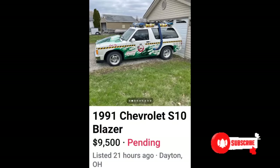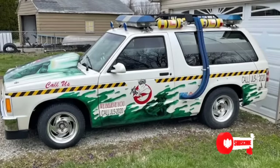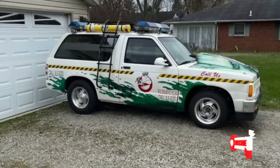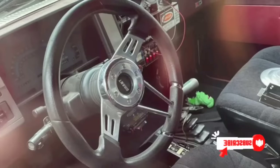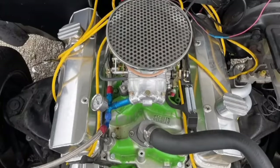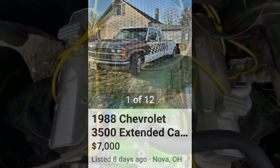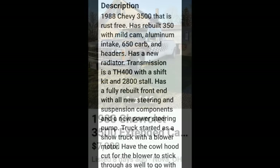Next, a 1991 Chevrolet S10 Blazer for $9,500. $9,500 — really? Is that what you're asking for this? He slimed me. Oh, for the love of god — dude, seriously. No man. Just no.